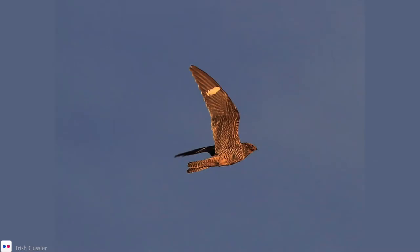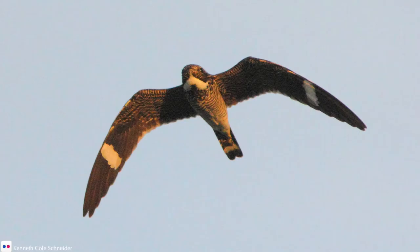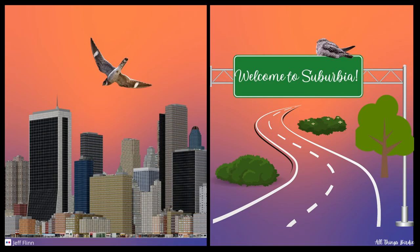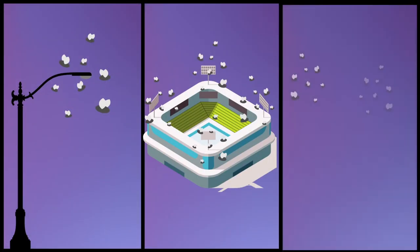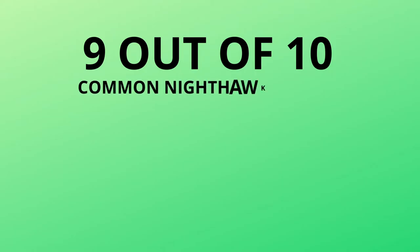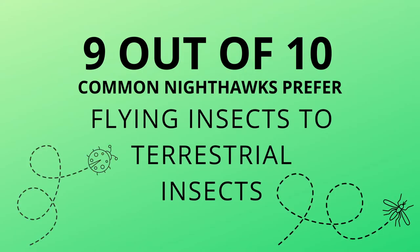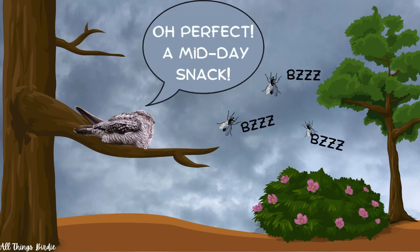They spend considerable time on the wing, swerving, flapping, stalling, and gliding to catch prey. In urban or suburban settings, they take advantage of insects swarming around streetlights, stadiums, or brightly lit yards. They eat flying insects almost exclusively, foraging during dawn and dusk and rarely ever at night. Occasionally they will feed during the day, particularly when it is overcast or before a storm.